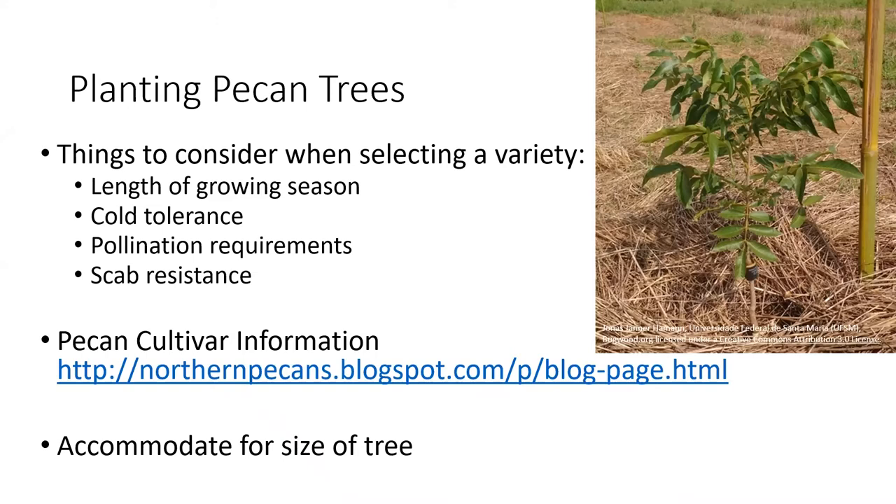As for pollination requirements, pecans are self-pollinated. However, they will yield a larger crop if pollinated with another variety of pecan. When buying a pecan tree, it will often have suggestions of another variety to provide adequate pollination. You'll also want to pay attention to scab resistance, as pecan scab can be an issue. Most nurseries or seed catalogs will provide information to help you make decisions on what to buy.